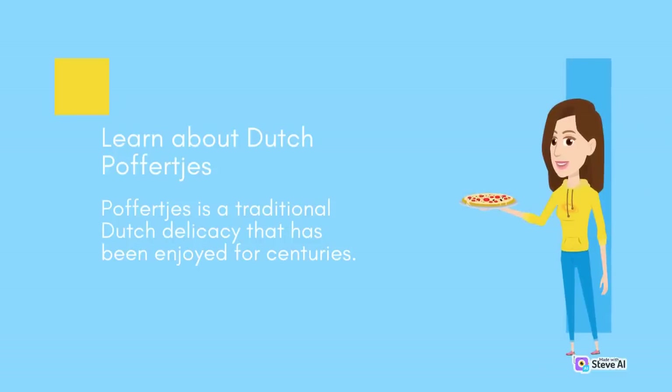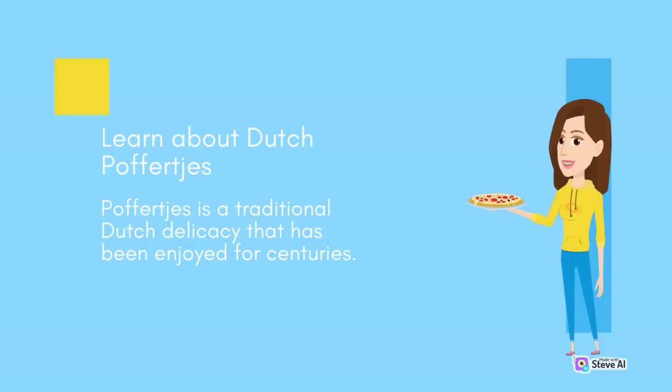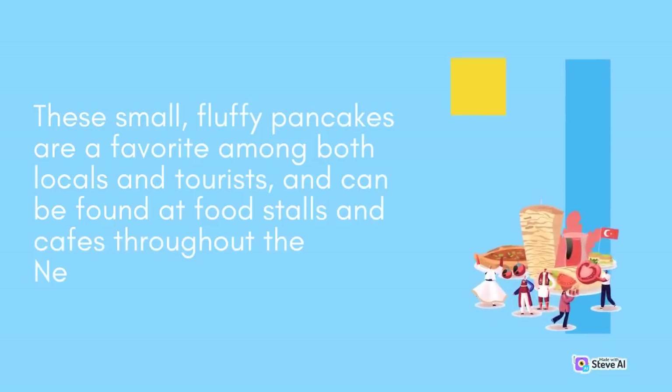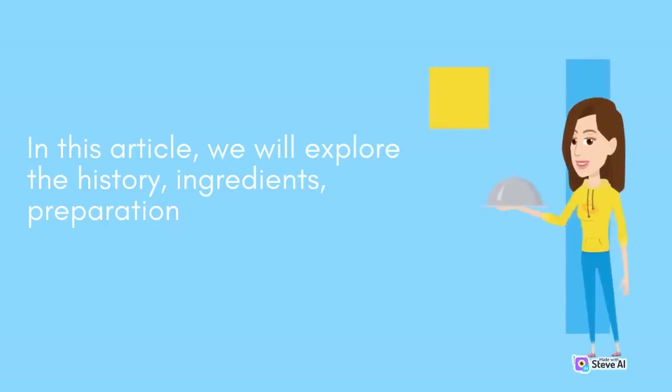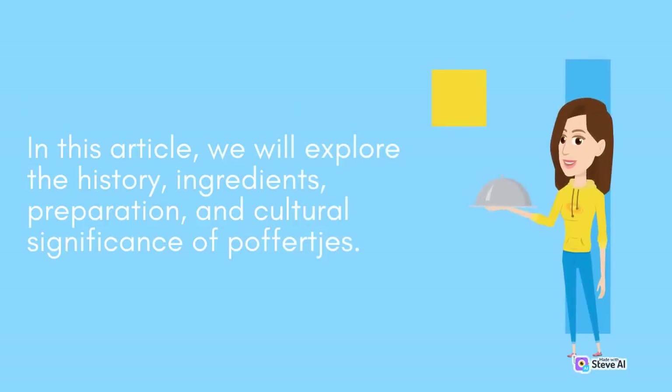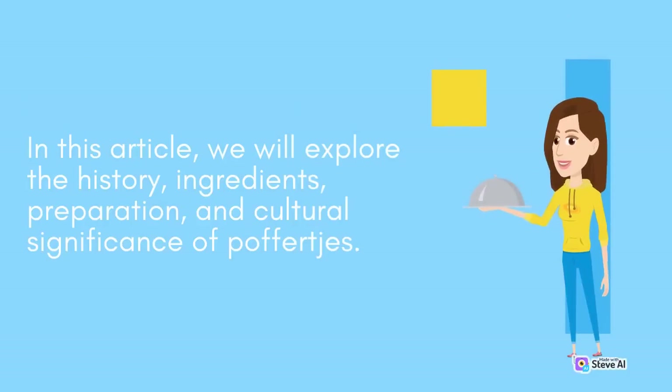Learn about Dutch Poffertjes. Poffertjes is a traditional Dutch delicacy that has been enjoyed for centuries. These small, fluffy pancakes are a favorite among both locals and tourists, and can be found at food stalls and cafes throughout the Netherlands. We will explore the history, ingredients, preparation, and cultural significance of Poffertjes.